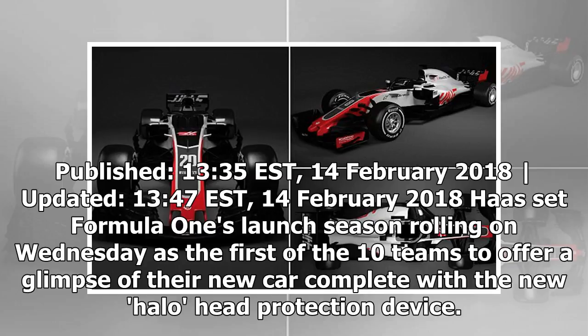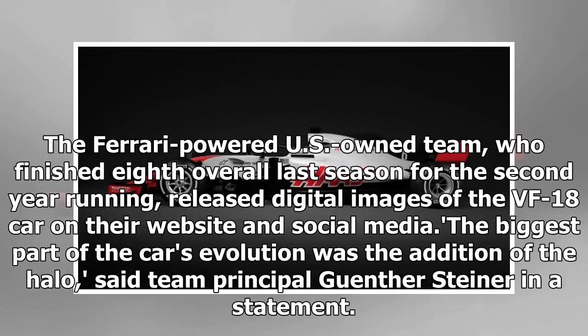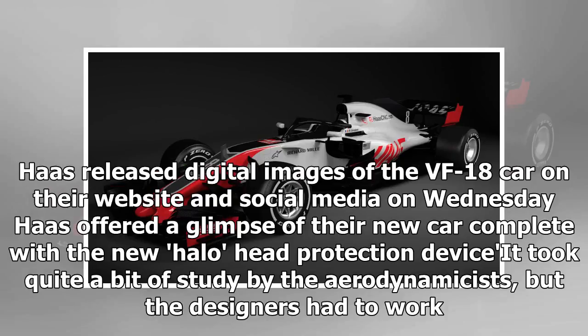The Ferrari-powered US-owned Haas team, who finished 8th overall last season for the second year running, released digital images of the VF-18 car on their website and social media. The biggest part of the car's evolution was the addition of the halo, said team principal Gunter Steiner.